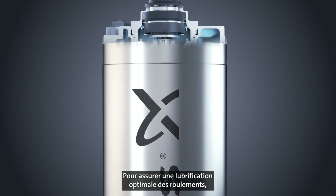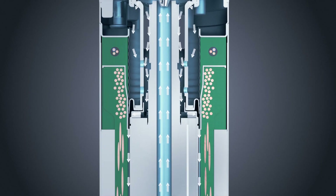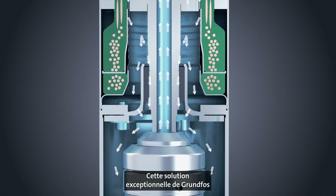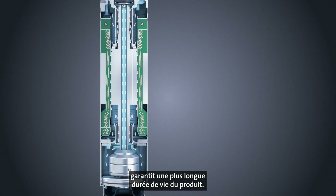To provide optimal lubrication of the maintenance-free journal bearings, the motor liquid is circulated internally. This unique Grundfos solution ensures the longest possible product lifetime.